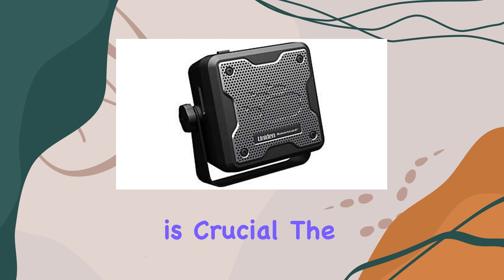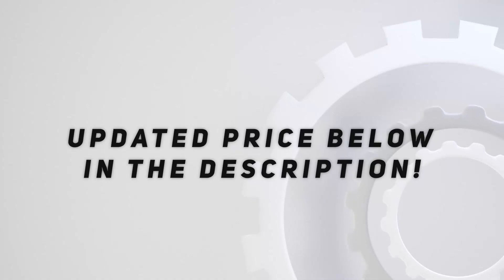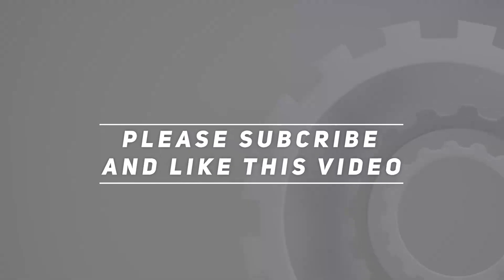In conclusion, the Uniden Bearcat 980 SSB CB radio and BC-15 external communications speaker bundle offers a comprehensive solution for anyone looking to stay connected and safe on the road. With its impressive array of features and accessories, it's a worthy investment for both casual users and professionals alike. Check out the video description for an updated price, and thank you for watching.